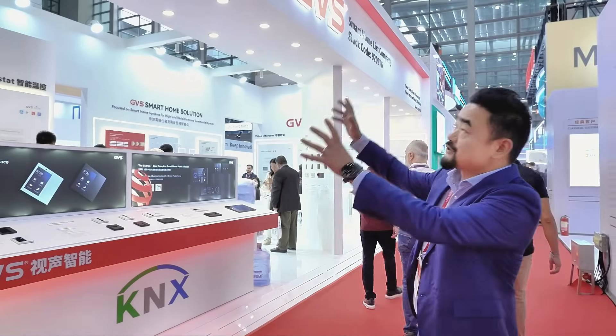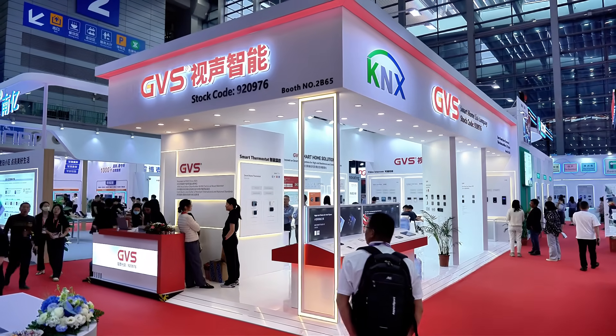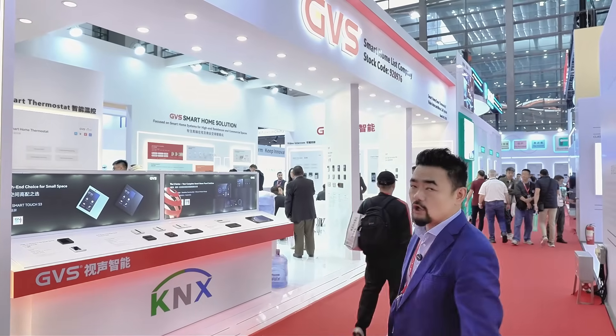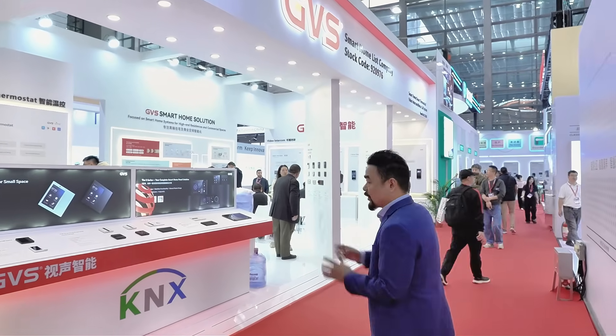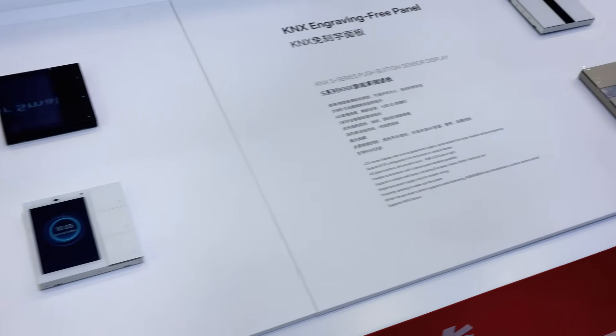First of all, as you can see, we have a booth of about 72 square meters with the decoration under the Kinex and GPS logo. We are a listed company and we're the only listed company for Kinex video automation and video intercom in China. Right here, the first part is the S-series push buttons and touch panels.